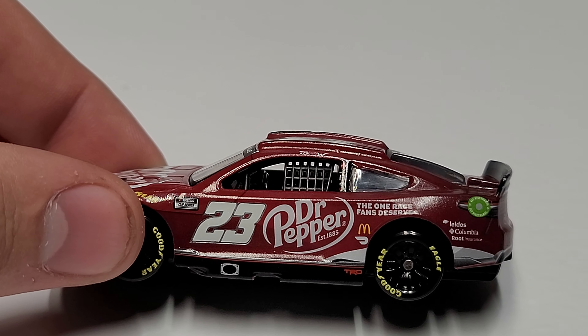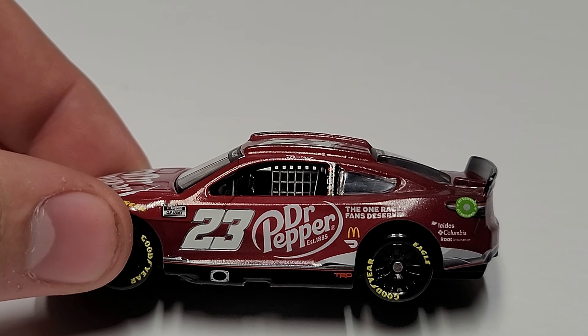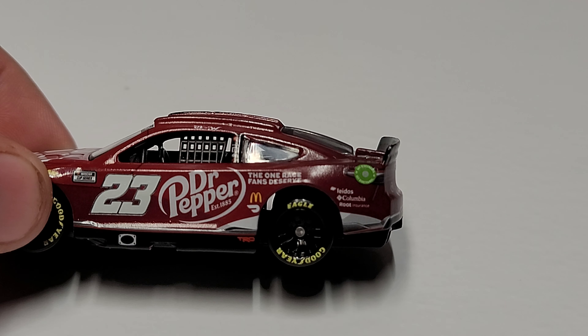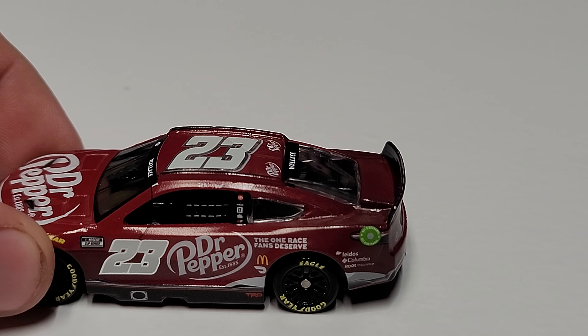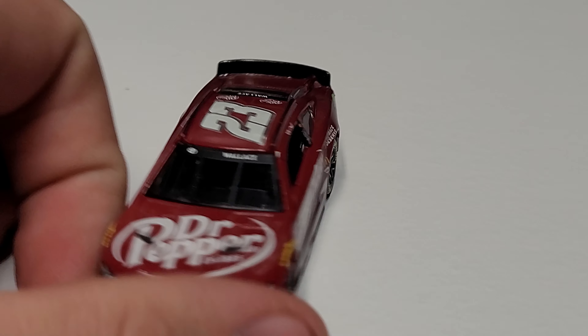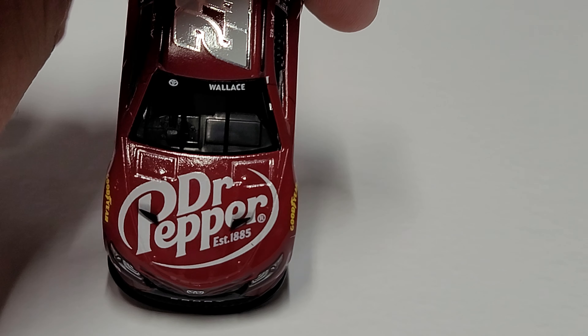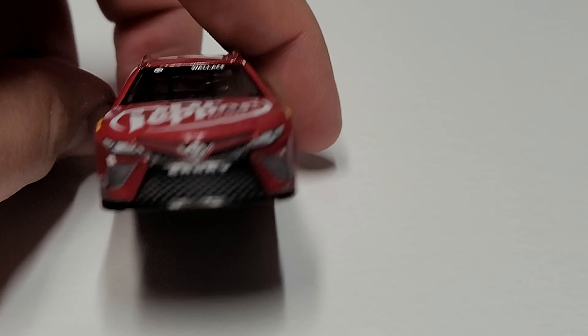We've got number 23, Dr Pepper — 'the ones race fans deserve' — McDonald's, DoorDash, TRD, and more sponsors around the back: Litos, Columbia, Root Insurance. We do have the ethanol ring as well. Bubba Wallace is up there on the name rail, and obviously on the front window you've got Wallace and Toyota, with the Dr Pepper logo on the hood.